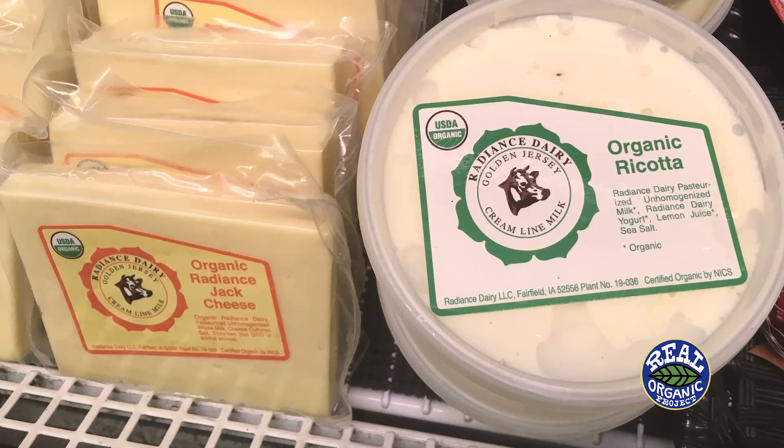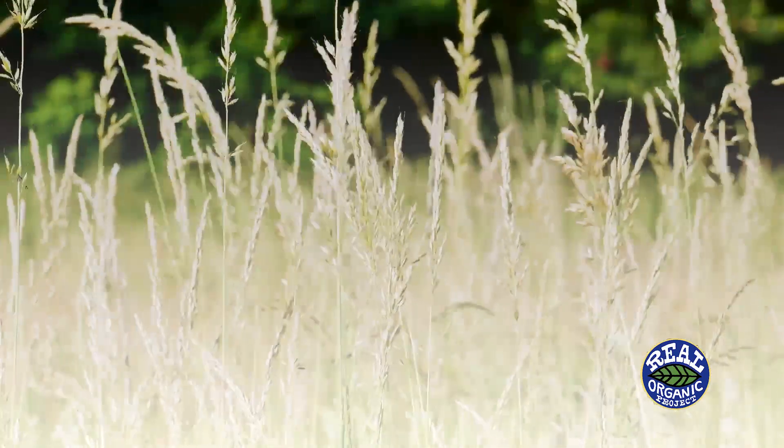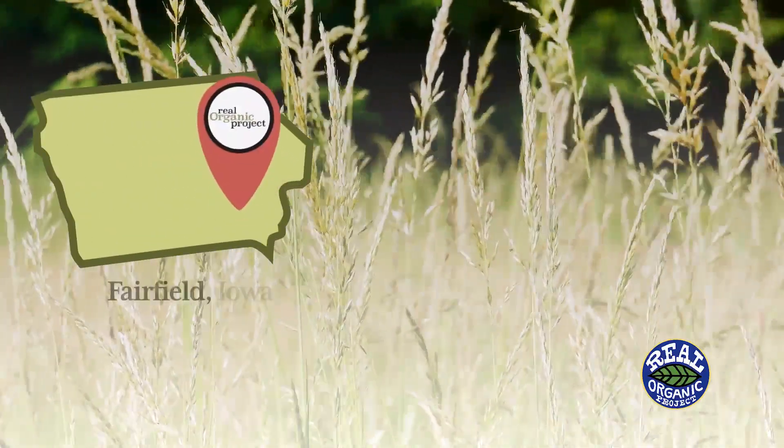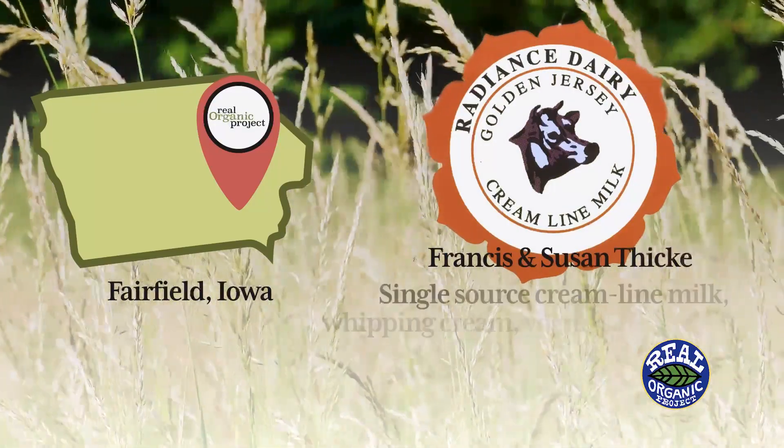We started out here with 176 acres and put it all in pasture. We have about 60 paddocks so the cows get fresh grass twice a day after each milking. As time went on, surrounding land became available and incrementally we bought more land — now we have 730 acres. We also do some organic cropping as well.